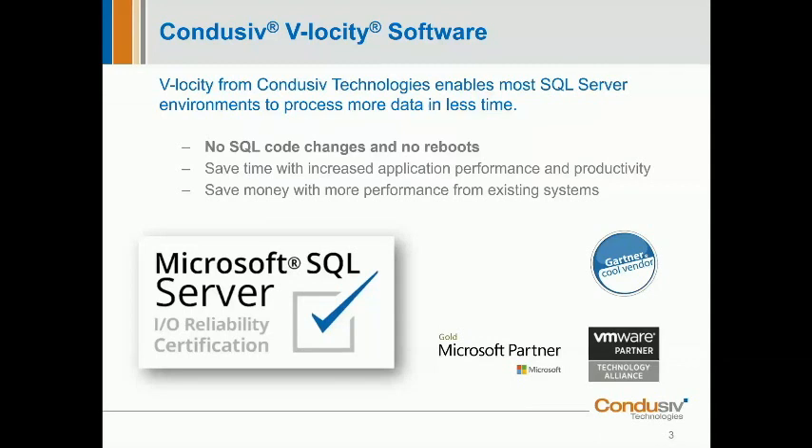Velocity can be downloaded and installed without any disruption to live SQL servers. There are no SQL code changes required and absolutely no reboots. You just install the software and typically you'll start seeing results in just a few minutes. Last year, the Velocity software was awarded the Microsoft SQL Server I/O reliability certification — meaning that whilst providing faster storage access, Velocity didn't adversely affect the required and recommended behaviors that an I/O subsystem must provide for SQL, as defined by Microsoft.